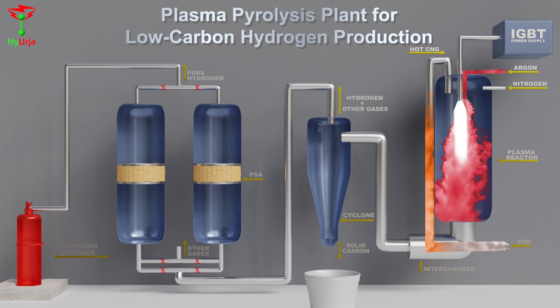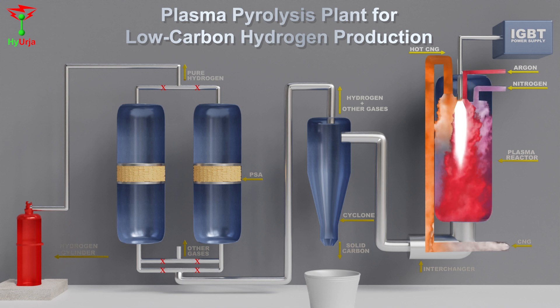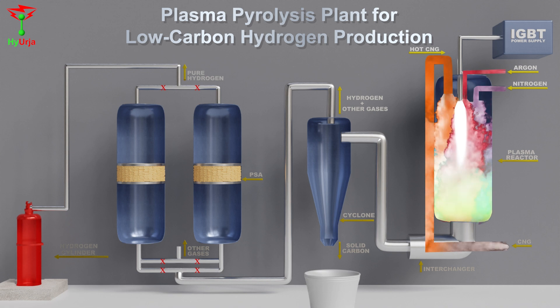The hot CNG gets cracked into hydrogen and solid carbon particles. Hydrogen, residual gases, and carbon particles are transported to a cyclone separator's inlet.